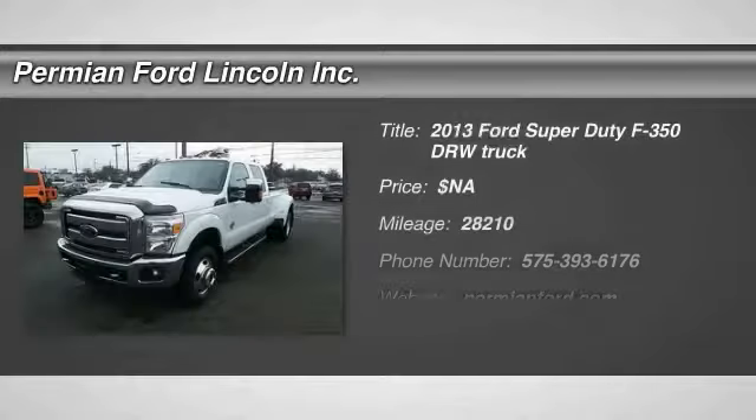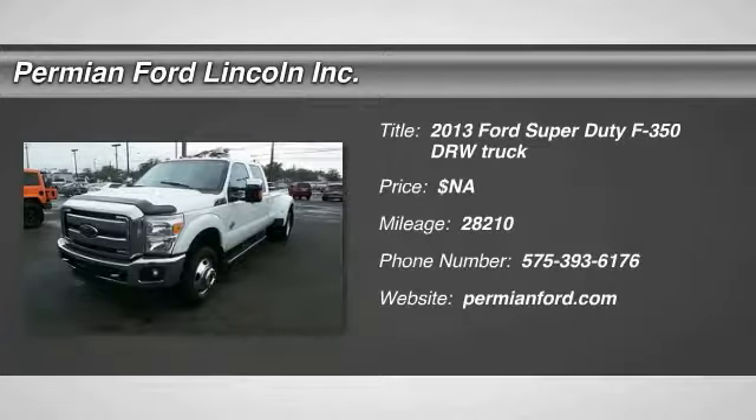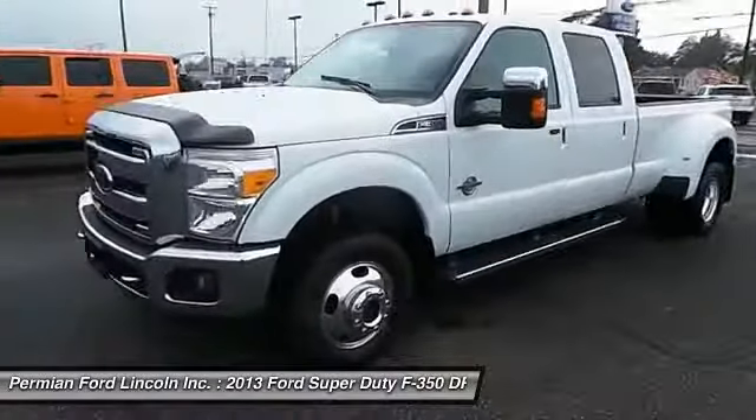The 2013 F-350 Super Duty — head-to-head fuel efficiency, head-to-head towing, head-to-head torque.